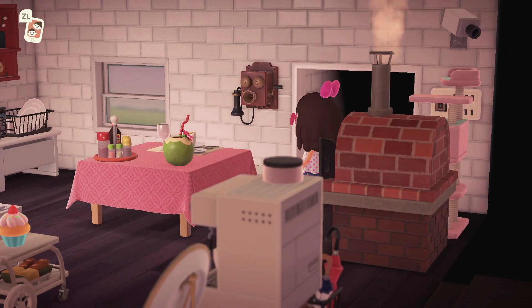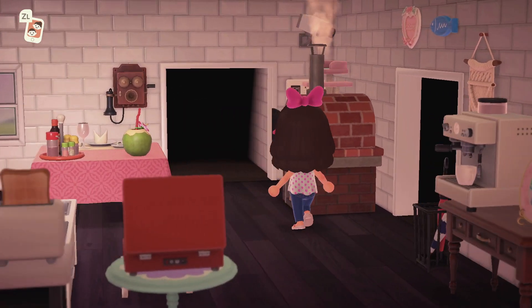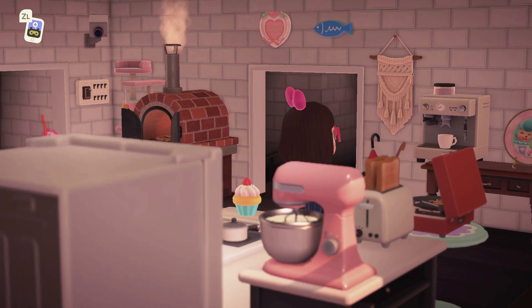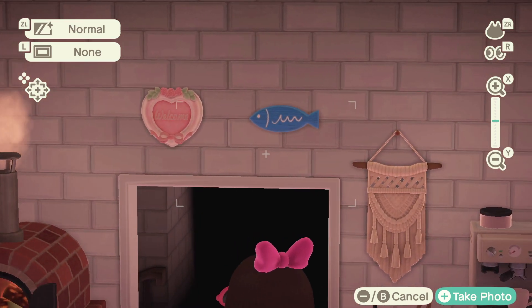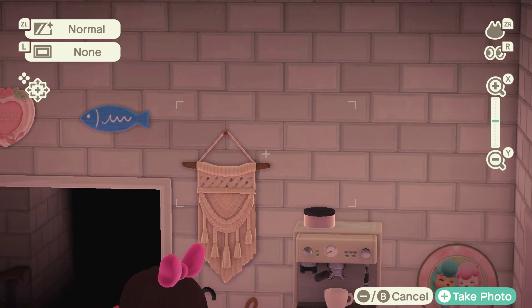Oh, I forgot to show you my fancy old phone — I love her, she's a little old-fashioned but she still works. Then we got a security camera because you never know, and we got this welcome sign and this fish sign. I didn't know where to put the fish sign but I put her here for now — I won her from the fishing tourney.